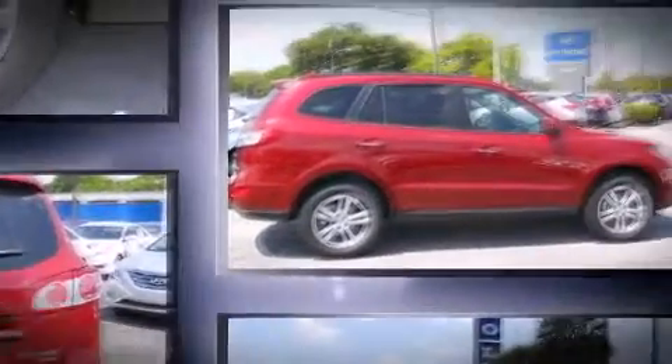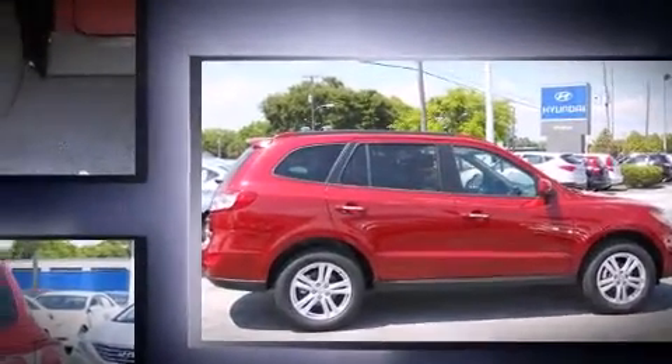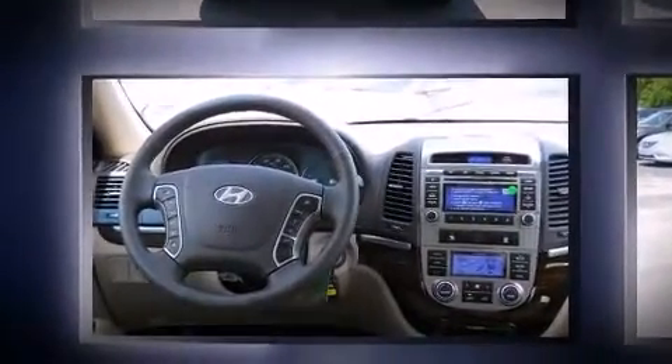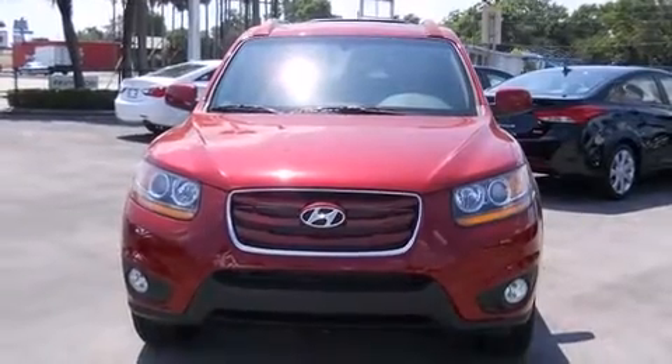Hyundai infused the interior with top-shelf amenities such as delay-off headlights, a built-in garage door transmitter, heated door mirrors, a roof rack, and remote keyless entry.